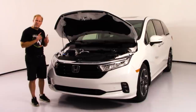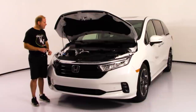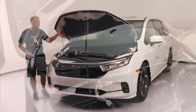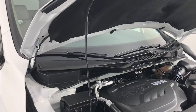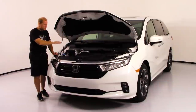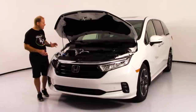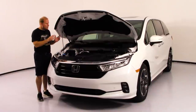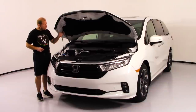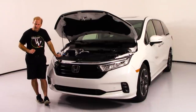One thing I wish was here: gas shocks to automatically lift the hood up. But you don't have that — you've got a stand you put up manually. If you ever do raise the hood, make sure you look for the little rubber piece on the rod that holds the hood up, because it gets really hot after driving. Just a little bit of information to help you out.